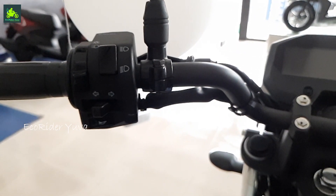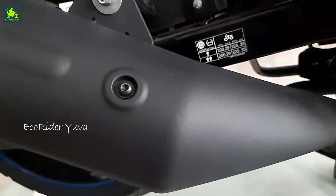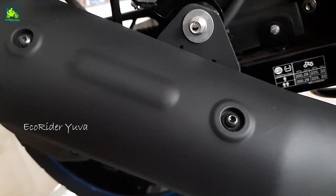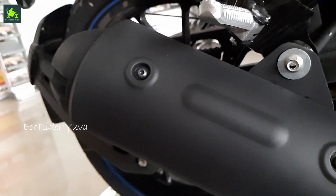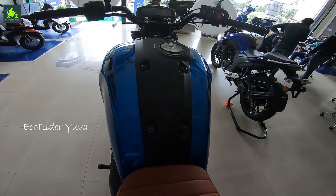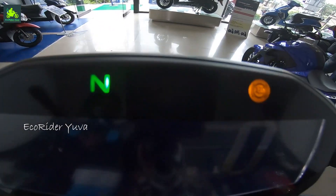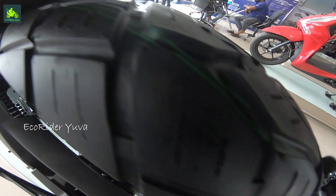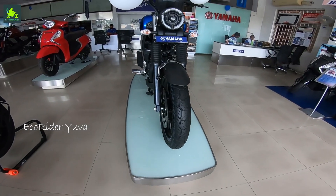On the left handlebar there is a high beam, low beam, indicator switch, and horn. There is also a separate light on/off key switch. The silencer is very stylish with a great exhaust note. The seat has a lot of cushioning, there is a tank offset, and the tires have a block pattern suitable for off-roading. Now let's take a 360-degree view.